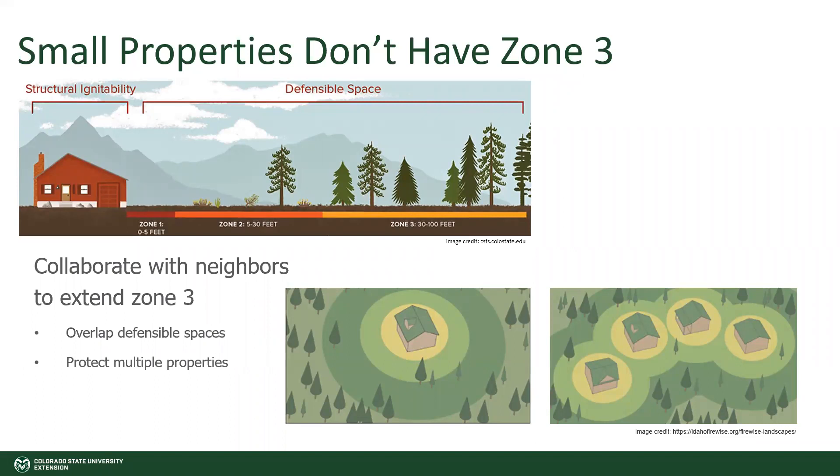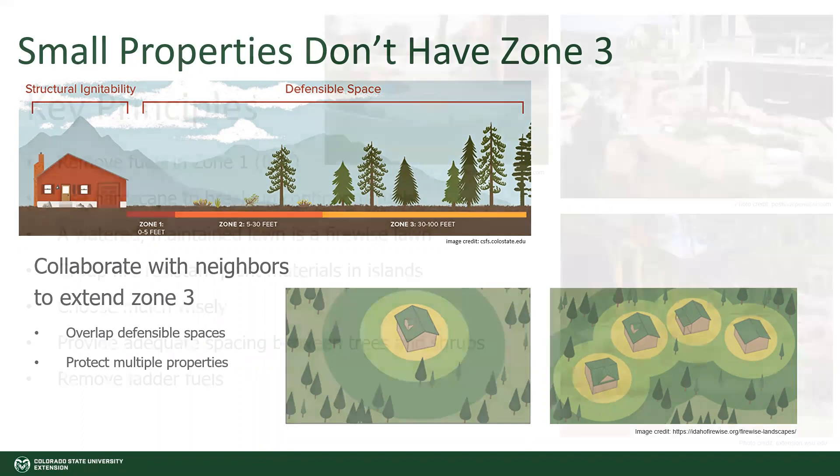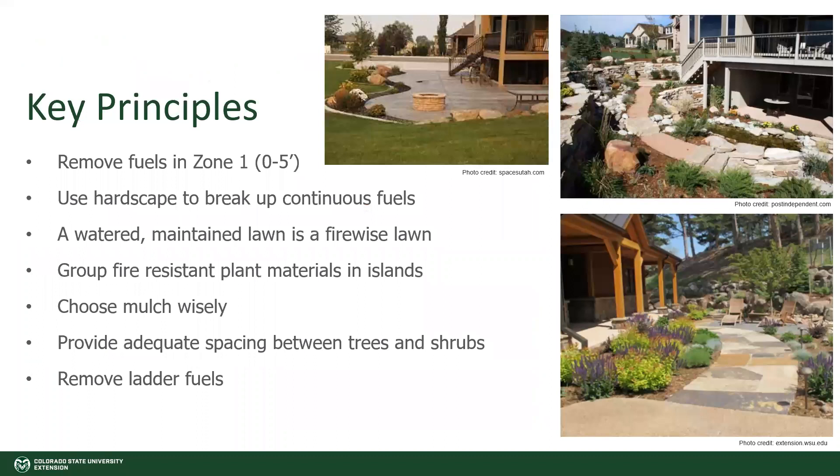With ignition resistant zones in urban and suburban settings, we often don't have a full zone two or any zone three because that's getting pretty far away from the house. This is where you can collaborate with neighbors to extend zone three, which will allow you to overlap defensible space and protect multiple properties. Here are the principles listed — thinking through all of those things as you're creating your design or working with a professional will provide you a safe space that is still beautiful and enjoyable for when you're out in your gardens. Thank you so much.